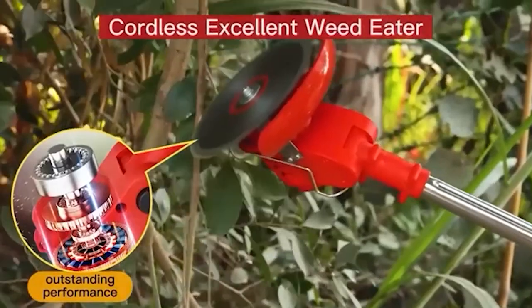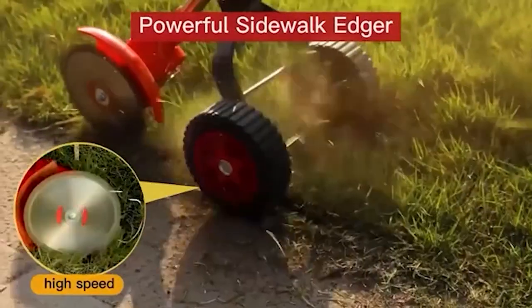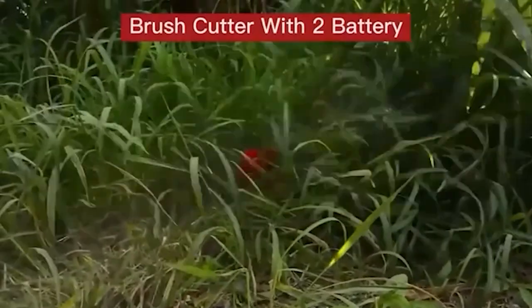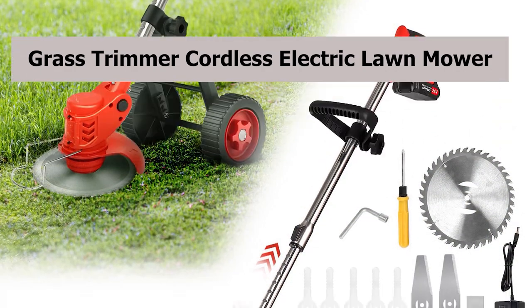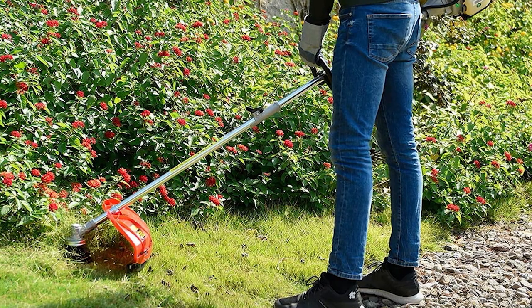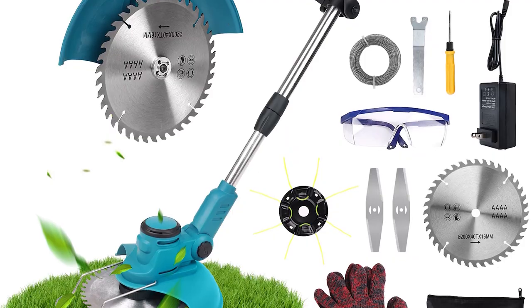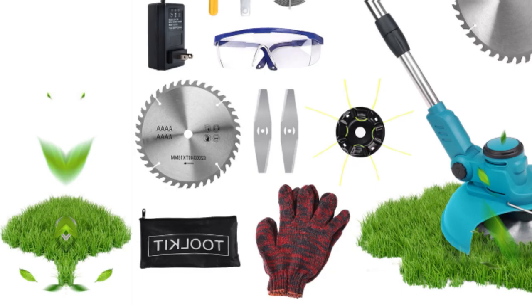A cordless owner, an embodiment of efficiency and versatility designed to elevate your gardening experience to unprecedented heights. This innovative marvel is not just an ordinary garden tool — it's a revolution in gardening equipment. With its extraordinary features, this cordless electric trimmer embodies power, convenience, and efficiency all in one compact design.